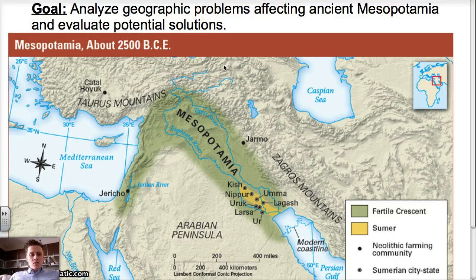Before we get started, I want to take a look at this map. There are a couple of review items here. First, we have the Fertile Crescent in green. We have Sumer, which is the southeastern part of Mesopotamia, down here in yellow. And we have Neolithic, or New Stone Age, farming communities — we talked about Jericho, Çatalhöyük, and Jarmo.